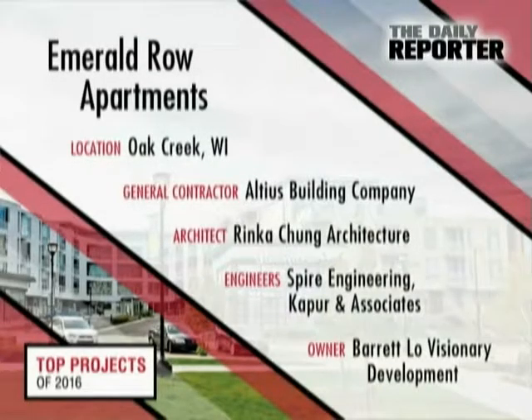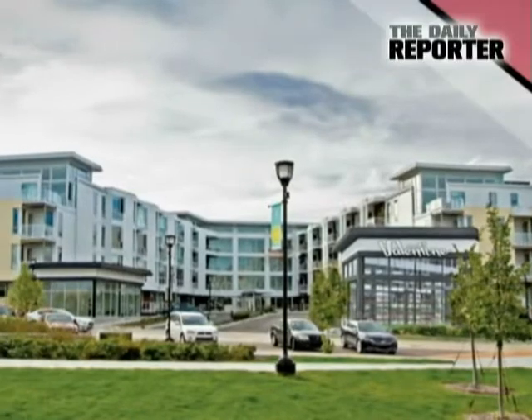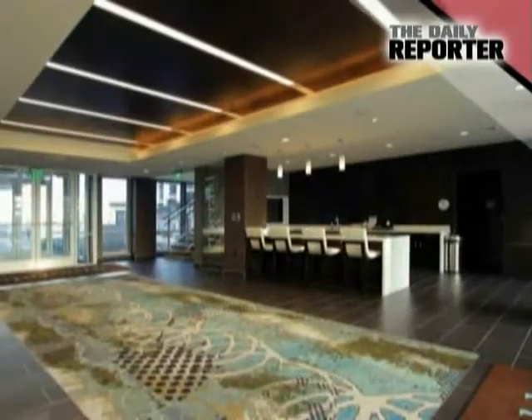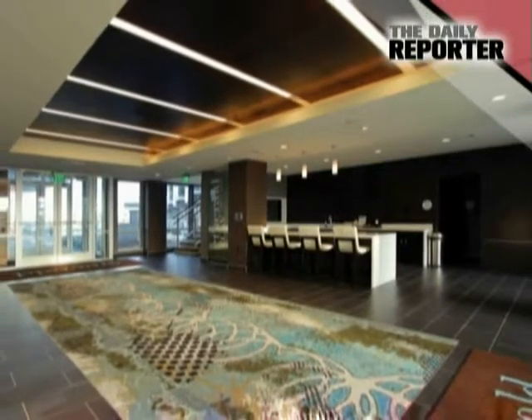At the Emerald Row Apartments in Oak Creek, tenants enjoy luxury accommodations that introduce certain urban qualities into a suburban environment. The 167-unit building is among the host of new developments in Oak Creek's Drexel Town Square, which also has a city hall, library, shops, and restaurants.